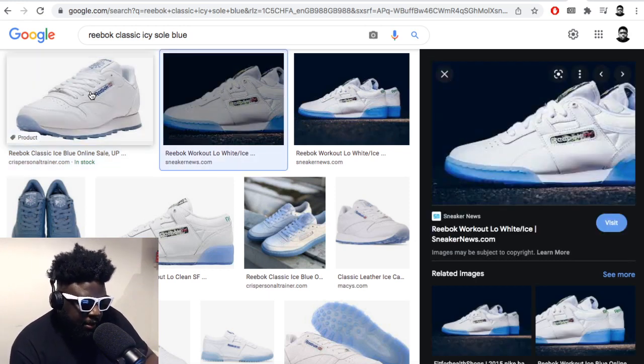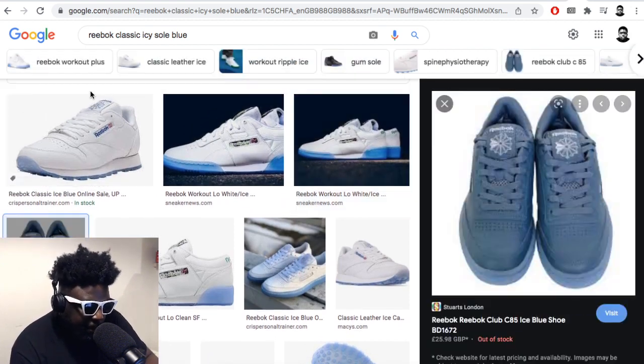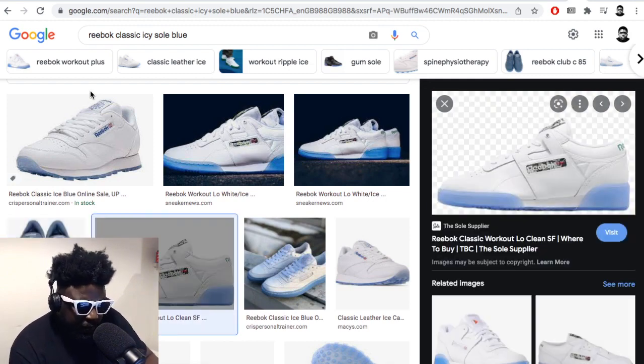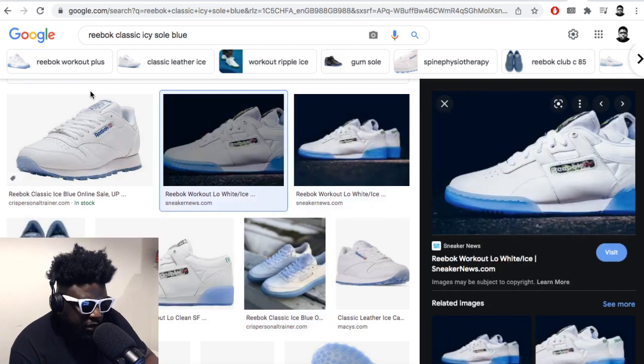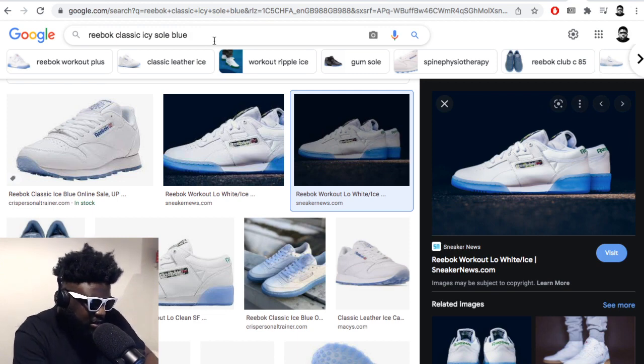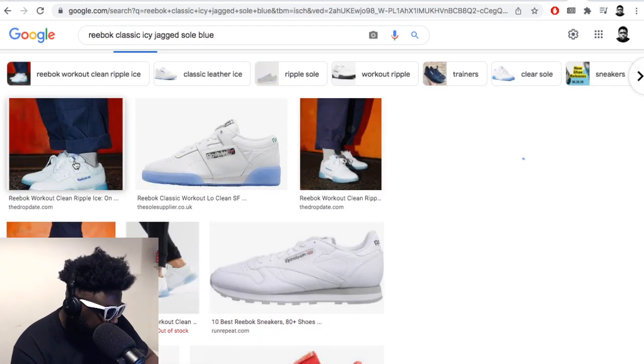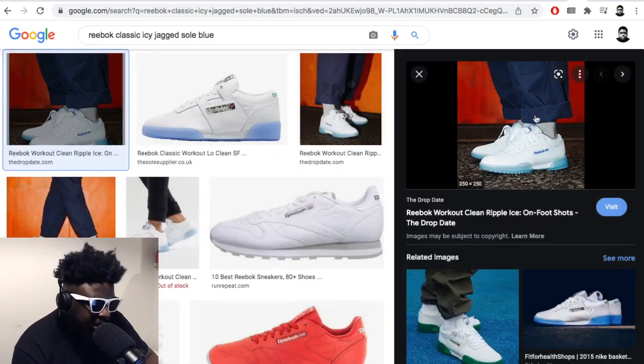The one I also remember are the Reebok Workouts with the Icy Blue sole. I remember those because one time back in the day, when I was really young, I crossed paths with Wiley — I think it was maybe in Bow or somewhere around there. And he had a pair of these Reebok Workouts on with the Icy Blue sole, but with kind of a shark tooth or jagged sole. And they looked so good. I found them — yeah, those are the ones I saw Wiley wearing. They were so good.